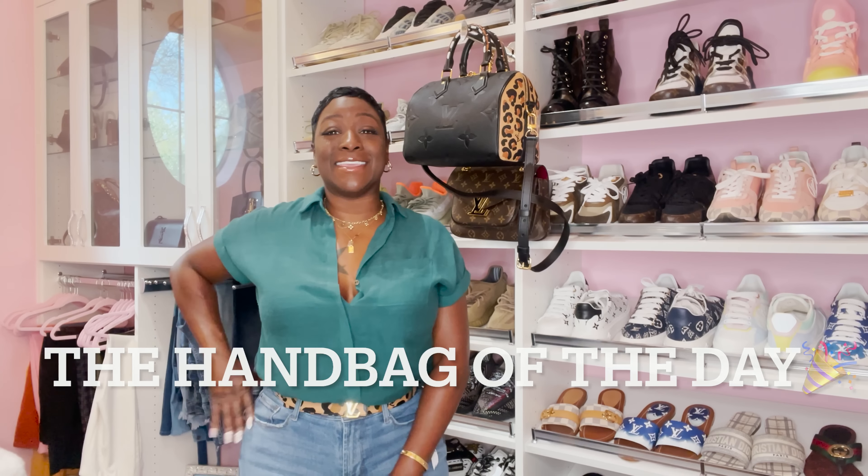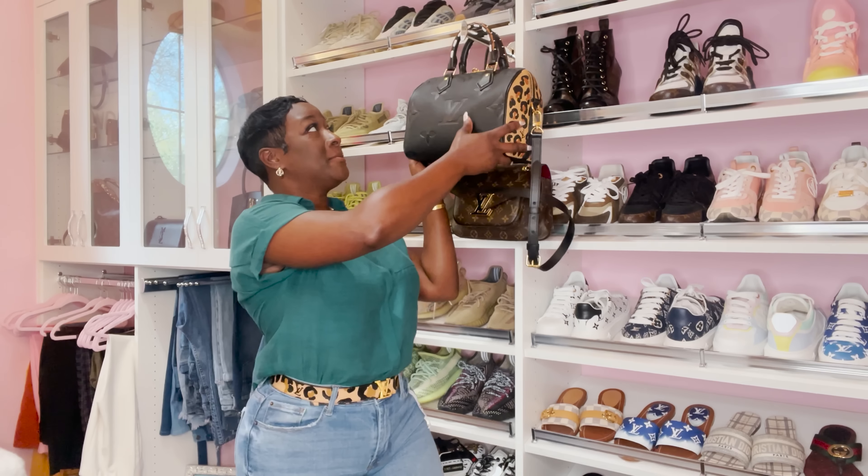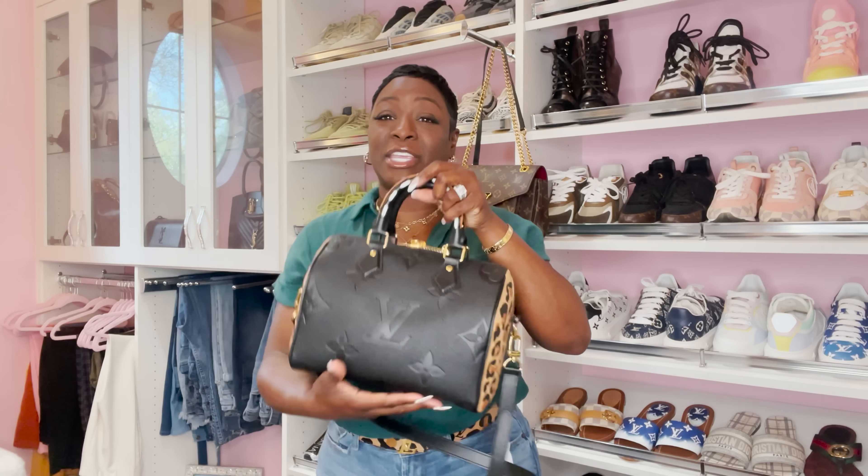Your girl's got the tea, so let's talk LV after we go over the handbag of the day. The handbag is this beautiful Speedy 25 Bandolier from the Wild at Heart collection. I absolutely love having this in my collection — the gold hardware is my favorite, of course — and that extended zipper. I love the print they added on both sides, with the black logo peeking through.